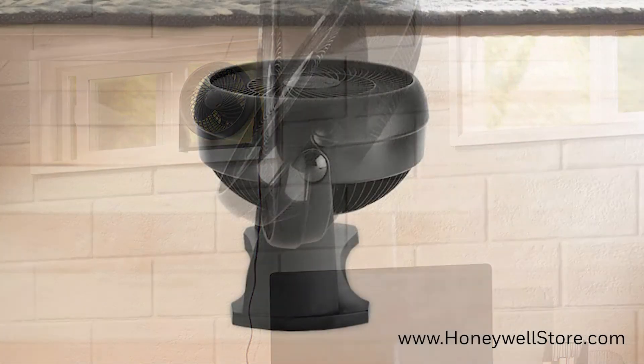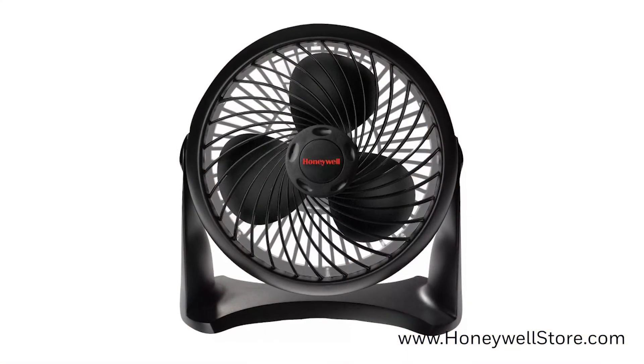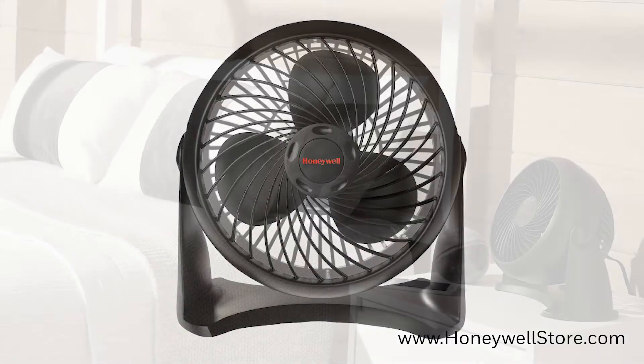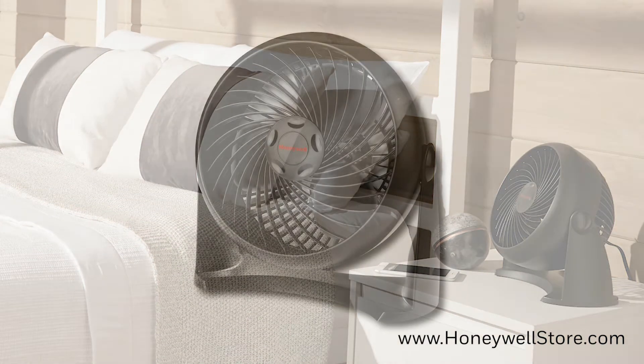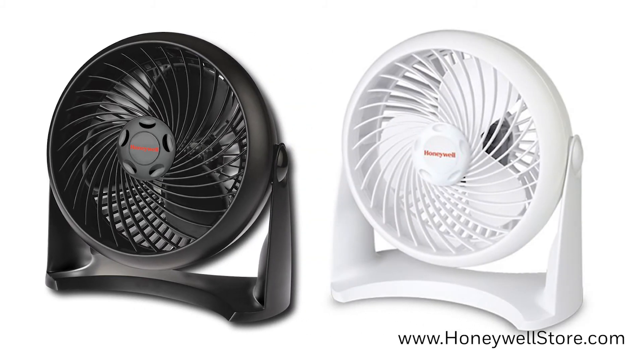It has a 90 degree variable tilt fan head. Compared to similarly sized fans, this fan is 25% quieter and offers 3 powerful speed settings with convenient top mount speed controls. This fan is available in two color options: black with the HT900 and white with the HT904.